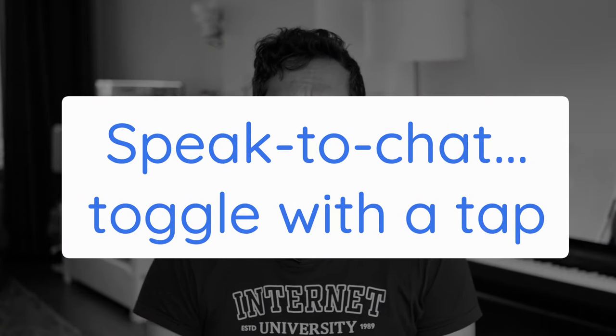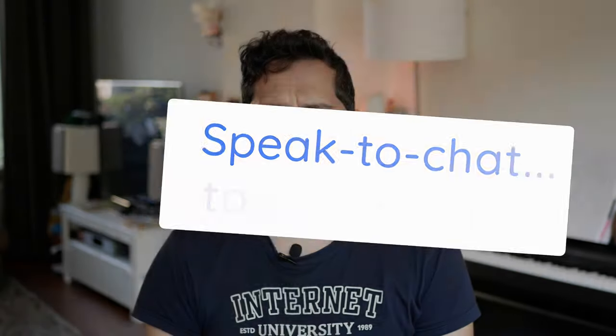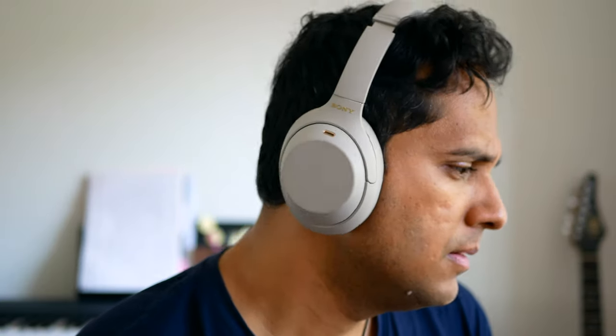Tip 1: Quickly activate or deactivate speak-to-chat. This is by far the most mentioned feature in Sony's marketing material, and what it does is when you're wearing headphones and you start talking, it assumes there is somebody you want to talk to, so it pauses your music and lets you hear the surroundings. It's a really handy feature, but it doesn't always work.